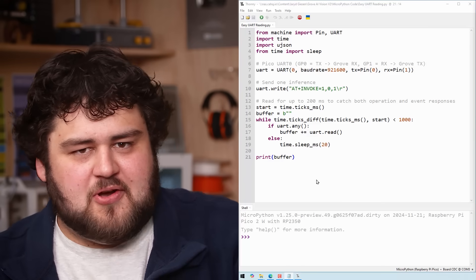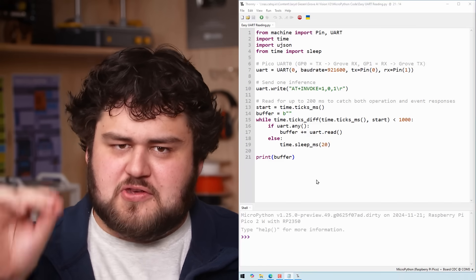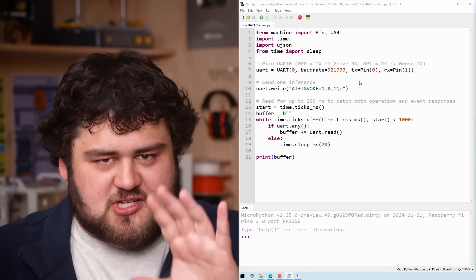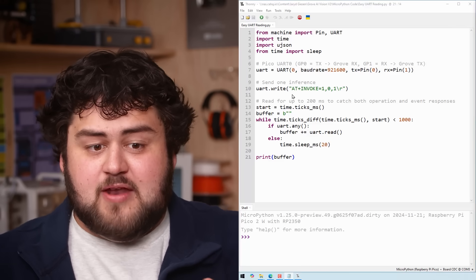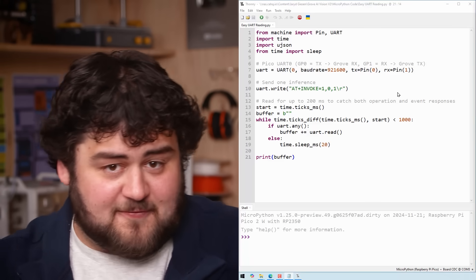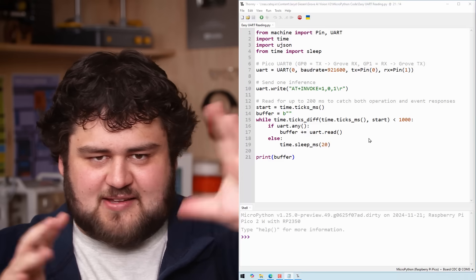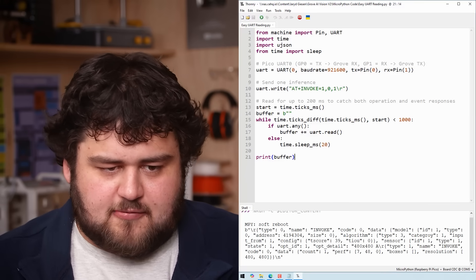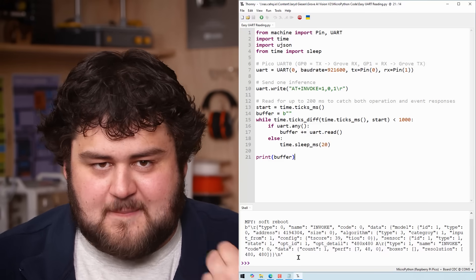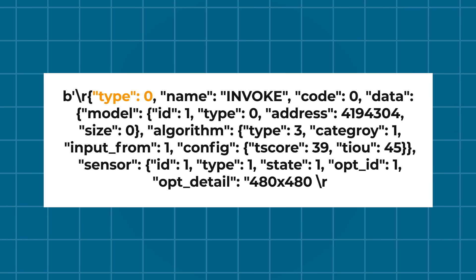I'm in Thonny with some demo code to show what's going on UART message-wise. A nice thing about this board is you choose when you want a frame to be processed. We start by setting up UART comms — at a scarily high baud rate, by the way. We simply send an AT+invoke command, which tells the board to take a photo, analyze it, and send that data back over UART. The rest of the code collects what it sends back and prints it out. And as you can see, that's a pretty quick round trip.